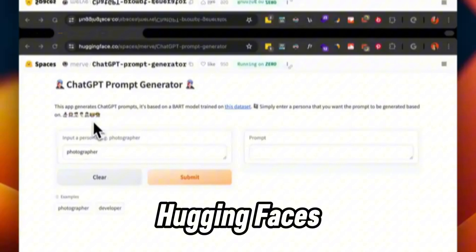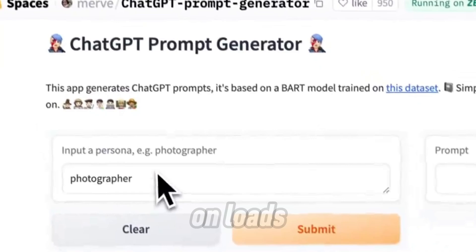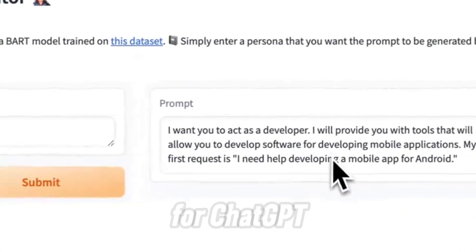First up, we have Hugging Face's ChatGPT prompt generator. This tool is powered by a model that's been trained on loads of data, so it's extremely versatile. All you need to do is input the type of persona or scenario you're working with, and it'll generate the perfect prompt for ChatGPT.